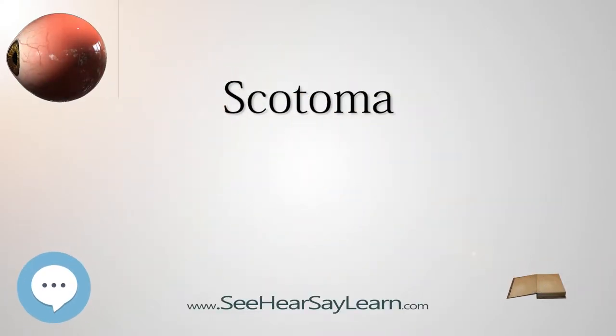A scotoma is an area of partial alteration in the field of vision consisting of a partially diminished or entirely degenerated visual acuity that is surrounded by a field of normal or relatively well-preserved vision. Every normal mammal eye has a scotoma in its field of vision, usually termed its blind spot. This is a location with no photoreceptor cells where the retinal ganglion cell axons that compose the optic nerve exit the retina. This location is called the optic disc.